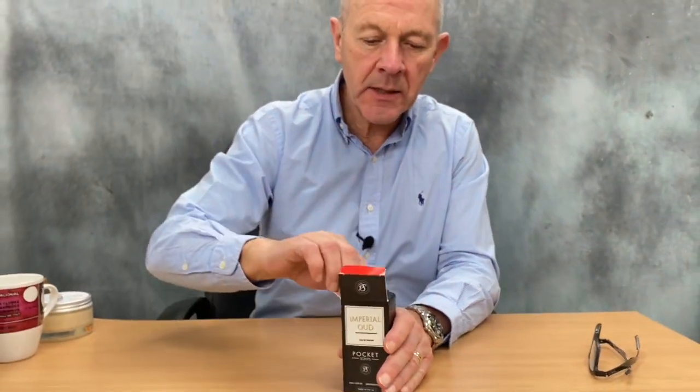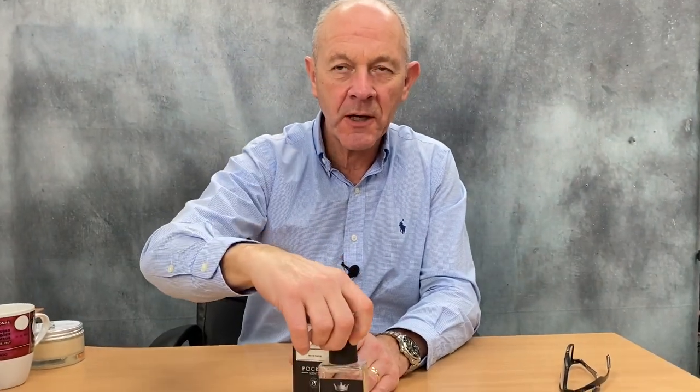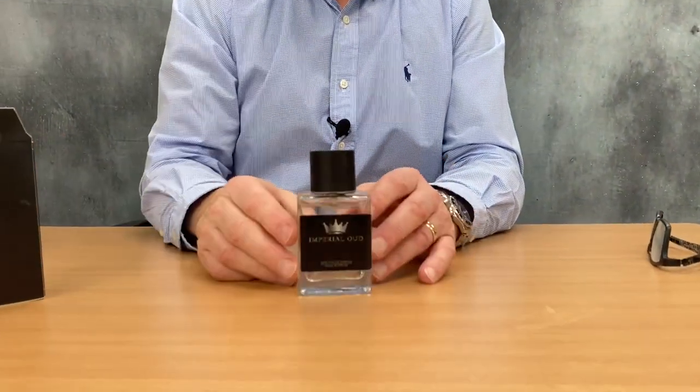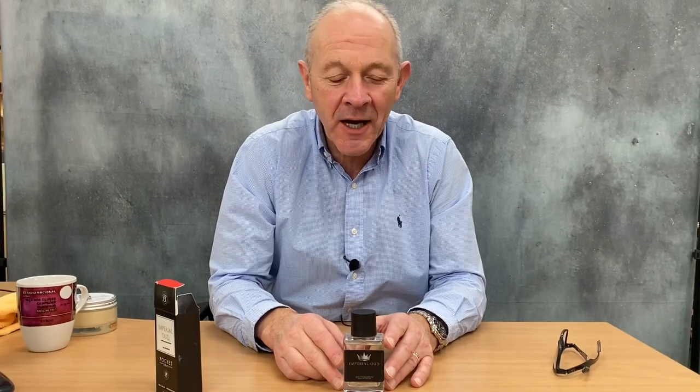This is described by Matt Wilson, the perfumer, as having a deep, dark and powerful combination of precious wood, myrrh, saffron, pink pepper and vetiver, expertly blended to create a scent of depth, intrigue and character.